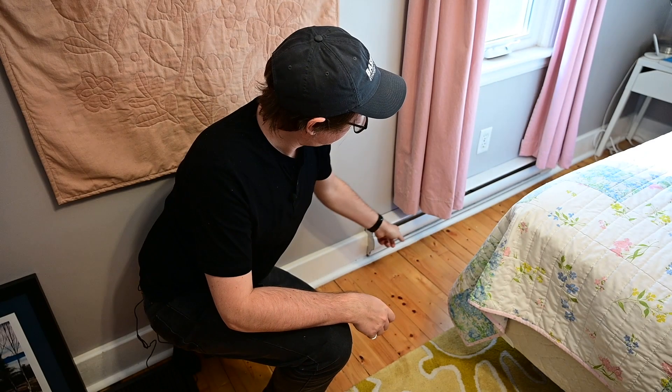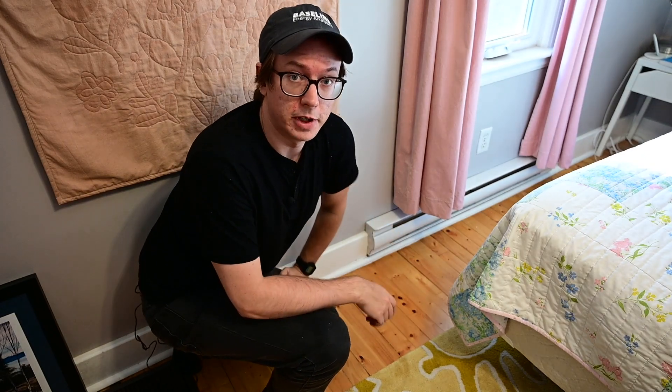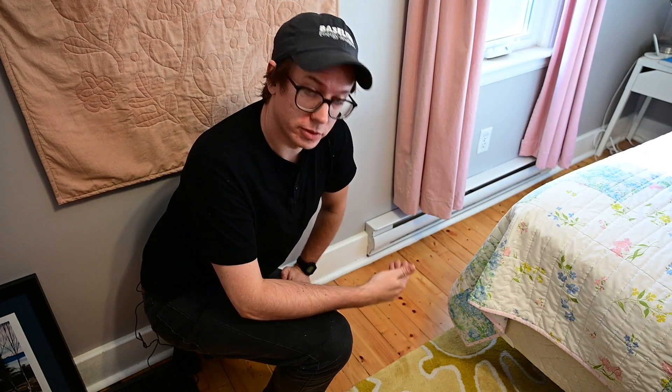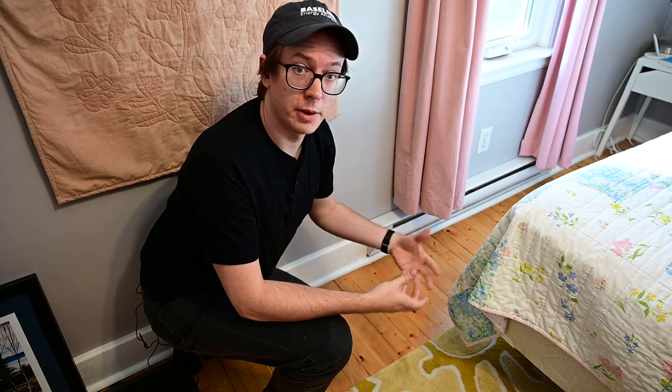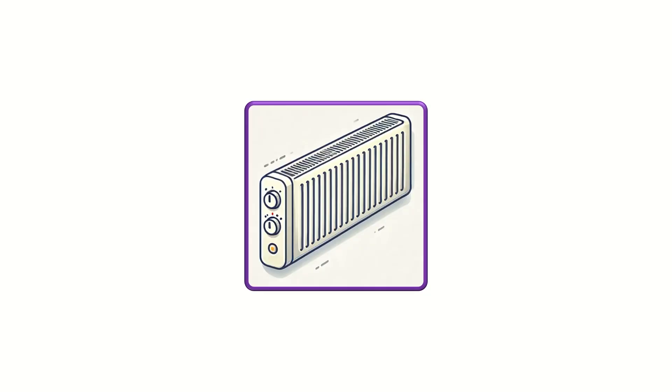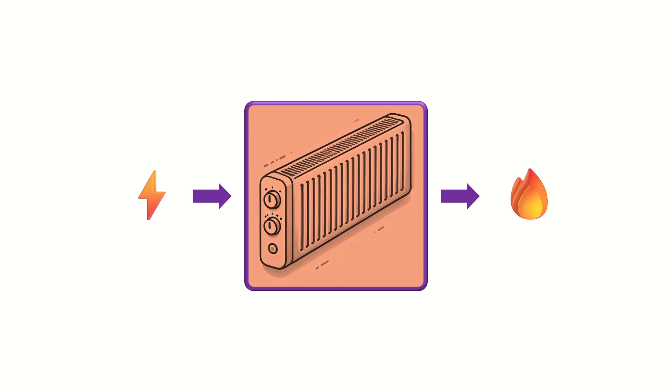Part two: DSM in action. This is a very simple, common type of heater — an electric resistance baseboard. The way it works is by passing an electrical current through the heater; it heats up and air passes through to warm the room. These heaters are pretty efficient: for every one unit of electric energy you put in, you get one unit of heat energy out. The heater is directly converting electric energy into heat energy, making electric resistance heating nearly 100% efficient.